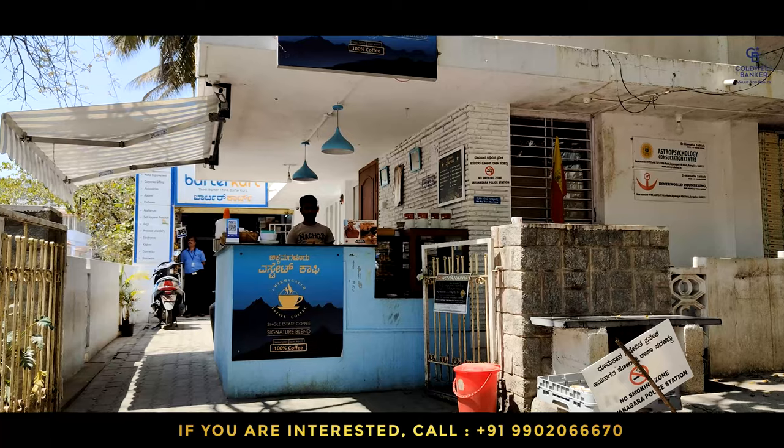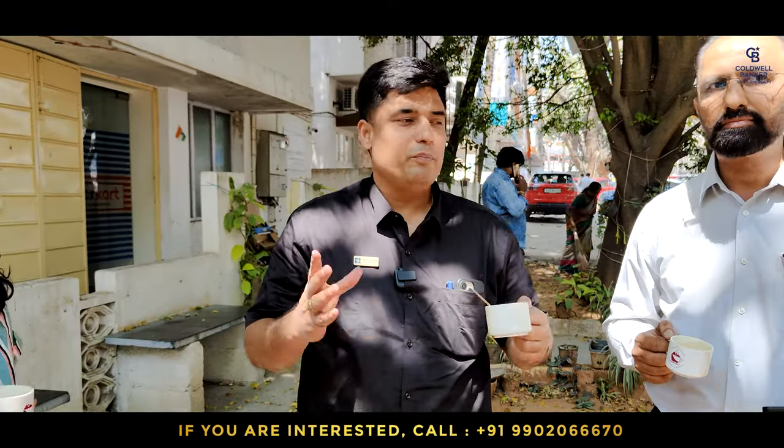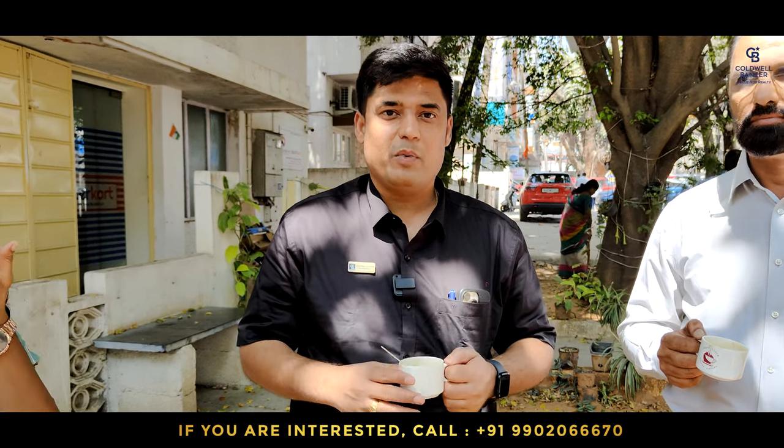We enjoy our cup of coffee freshly brewed in this Shikmagaluru cafe shop at Jayanagar. Beautiful surroundings, a fantastic way to start Monday morning.